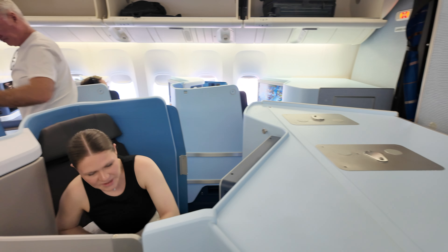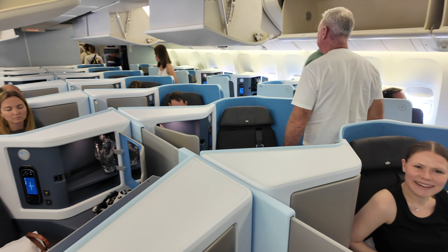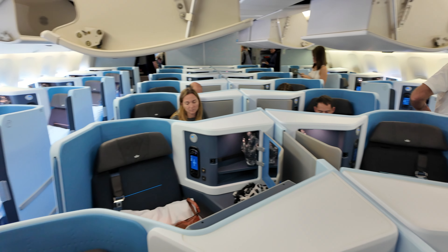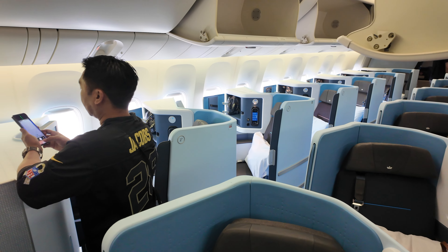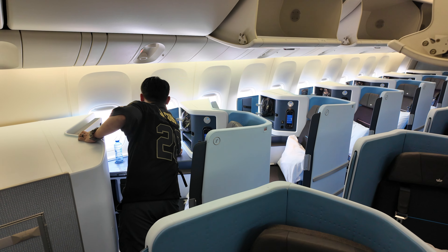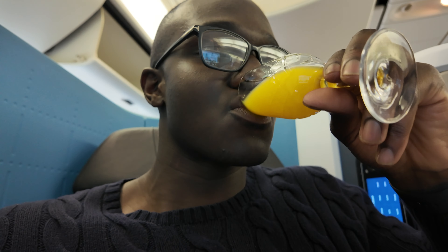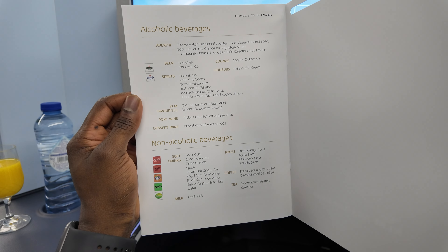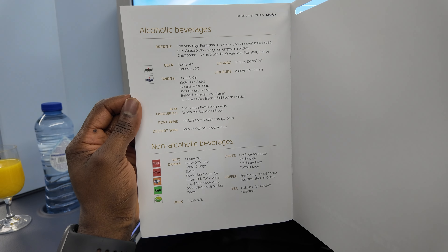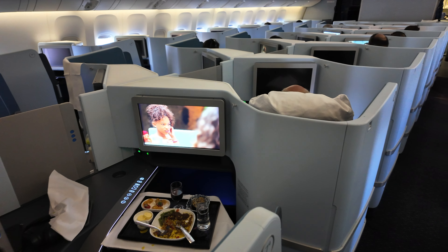My first impressions stepping on board were really pleasant. I love the classic blue KLM theme across the cabin — it made me feel really relaxed. The cabin crew do a great job relaxing you even further by bringing around some orange juice. I was expecting sparkling wine, but my guess is that due to local regulations they couldn't serve alcohol while still on the ground, so orange juice it is.